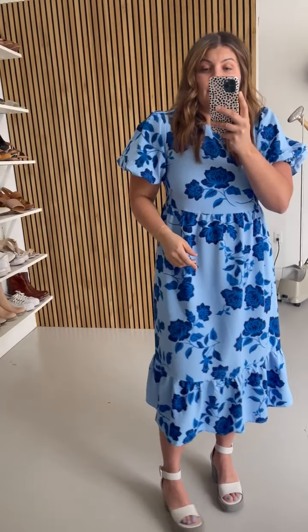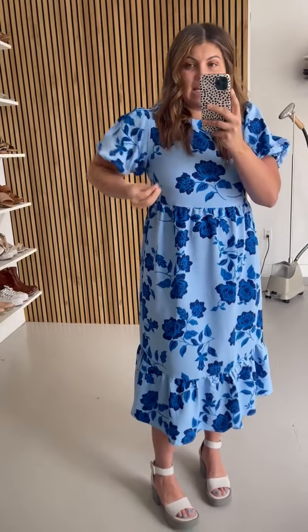It also doesn't show sweat. The arms have a balloon sleeve with an elastic, and it's not too tight, and it has pockets. It hits me as a midi.